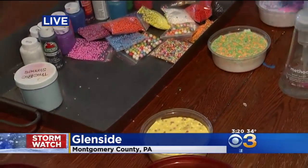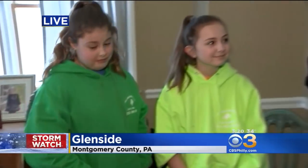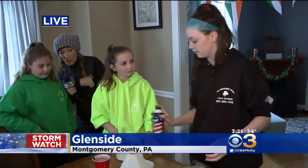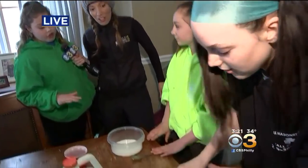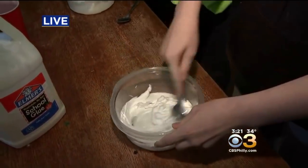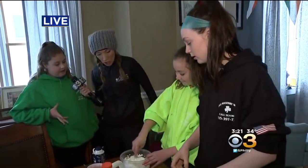I mean, I'm looking at all the stuff that you have here — the possibilities for slime are endless. Well, let's make some, shall we? So you guys are going to demonstrate, and me and Brenna are going to talk through the process. What kind are we making right now? We're making fluffy slime with shaving cream. First, you want to add your glue, then add some shaving cream and mix it together. It's called fluffy because the shaving cream makes it fluffy.